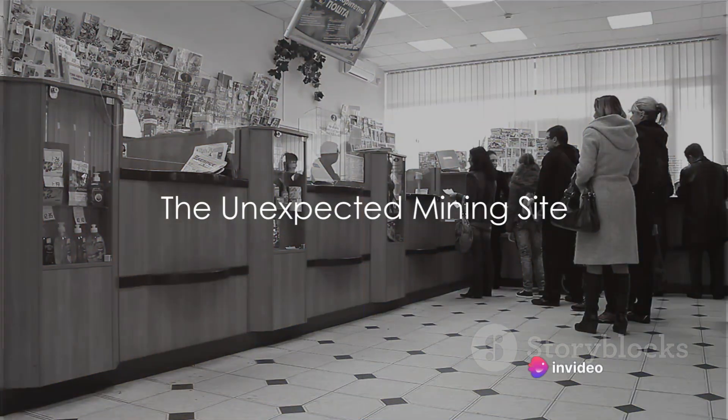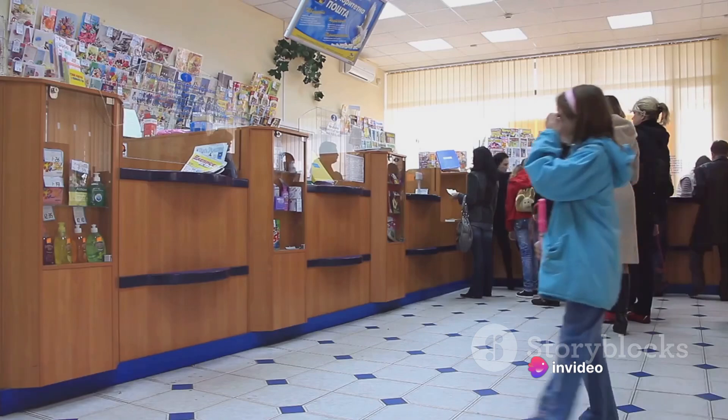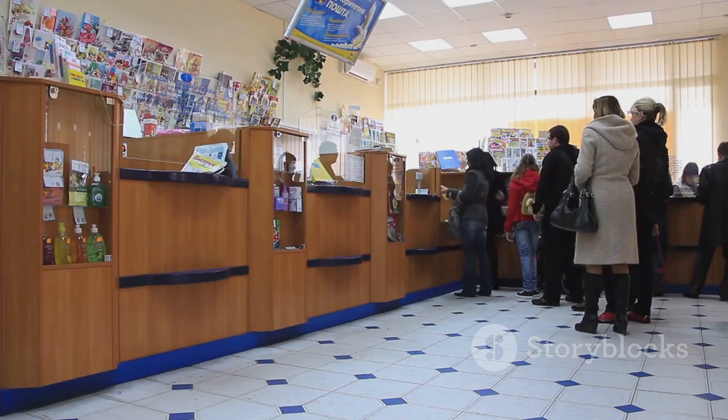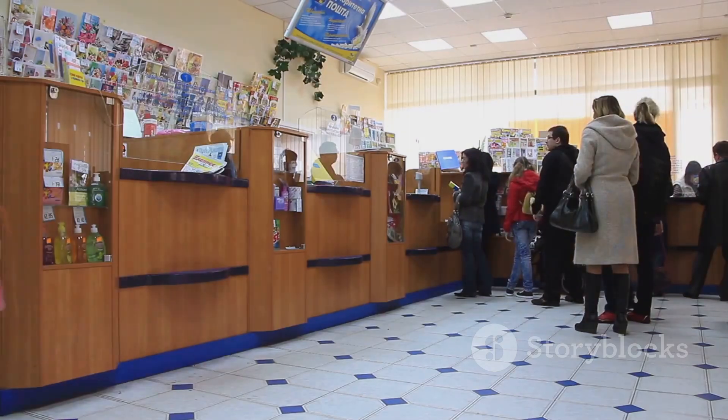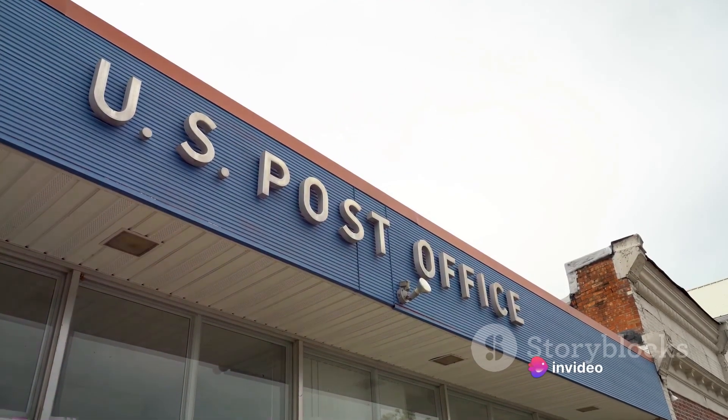Have you ever thought you could mine bitcoins from a post office? Now, that's a question that, quite frankly, sounds like it's straight out of a sci-fi novel. But believe it or not, this isn't a tale of fiction, but rather a testament to the creative and innovative spirit that is the world of cryptocurrency.